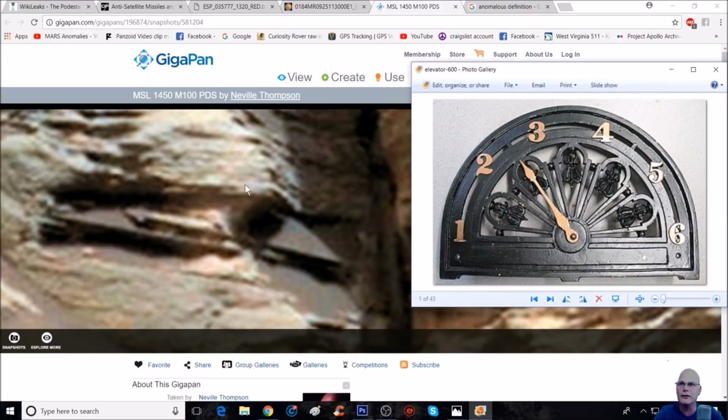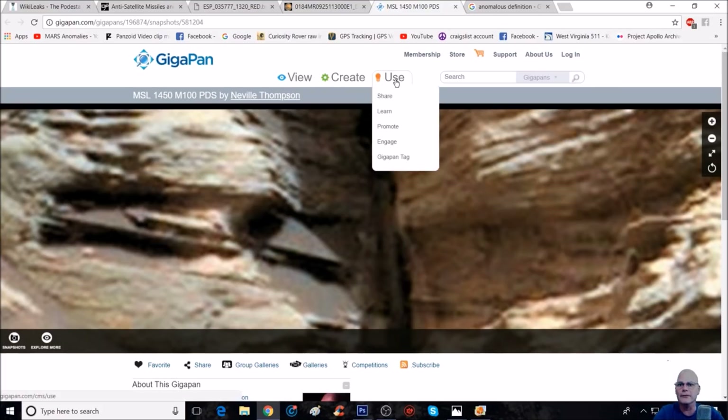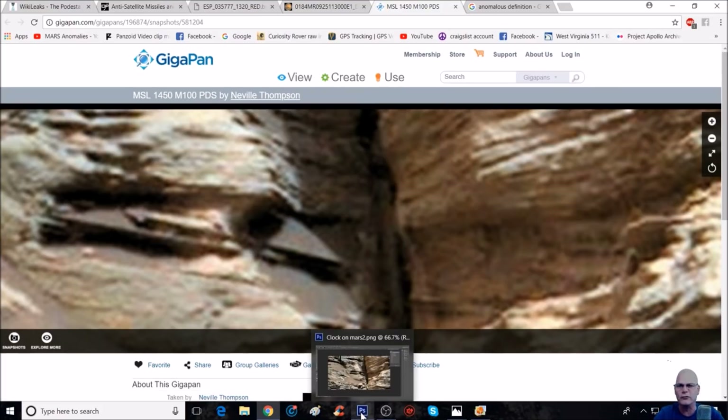It's either some kind of clock, half of a clock type thing, or like I said, this elevator floor indicator. Here's another thing I want to show you guys. We're not going to make this too long at all — going right to Photoshop, and I'm going to just enhance this a little bit better for you guys to see this.